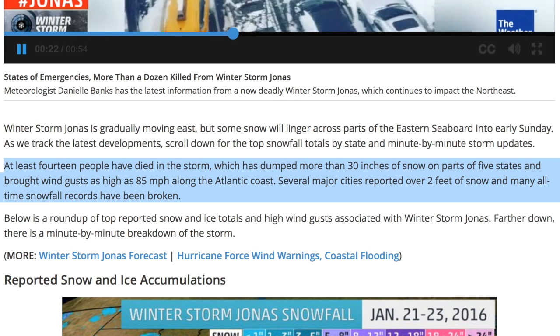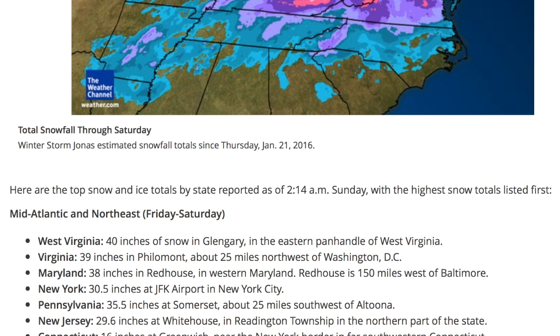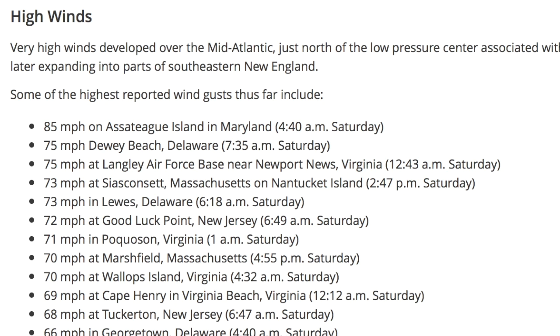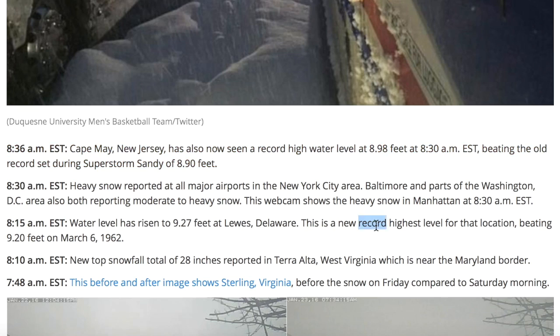More than a dozen people have died as all-time snow records near at least three major airports have been shattered. Some areas actually got more than three feet of snow, winds topped out at 85 miles per hour, and we have also had record flooding and high water across multiple areas due to rain, runoff, and storm surging.